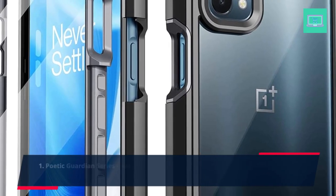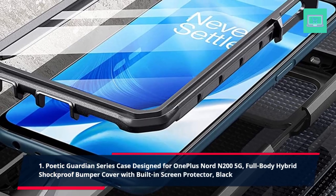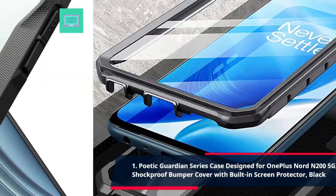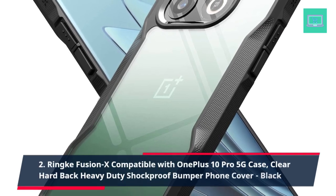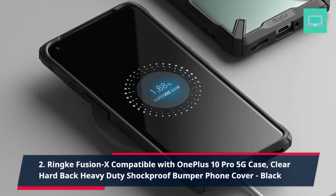1. Poetic Guardian Series Case Designed for OnePlus Nord N200 5G, Full-Body Hybrid Shockproof Bumper Cover with Built-In Screen Protector, Black. 2. Rinky Fusion X Compatible with OnePlus 10 Pro 5G Case, Clear Hardback Heavy Duty Shockproof Bumper Phone Cover, Black.